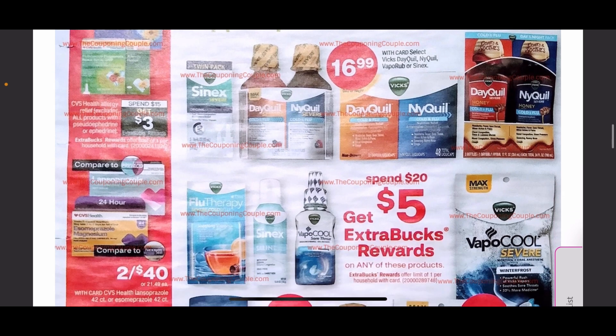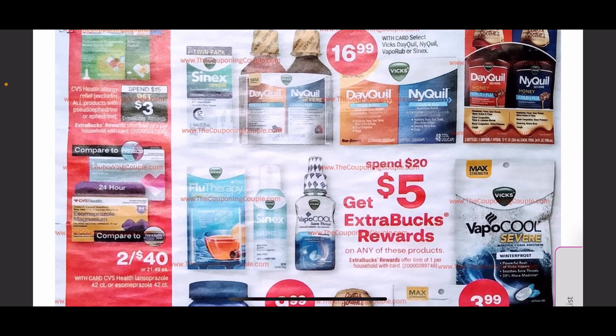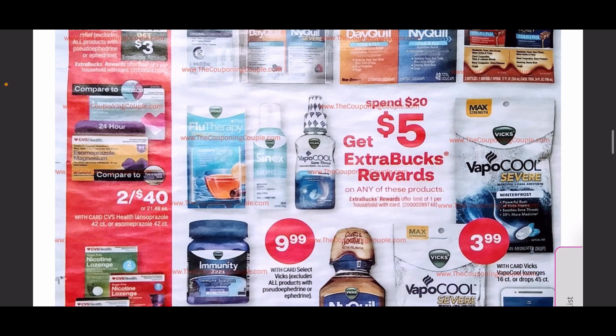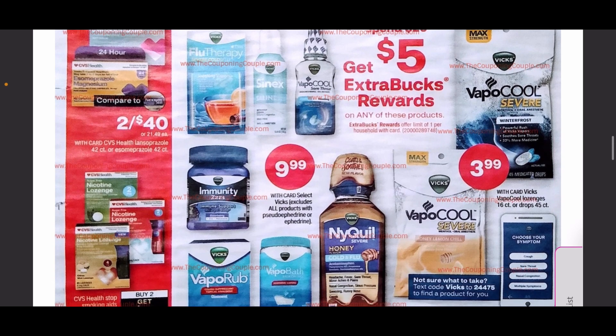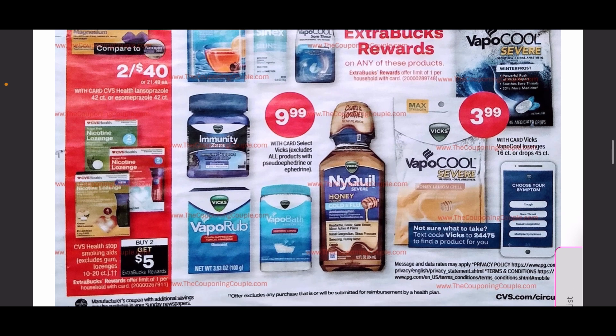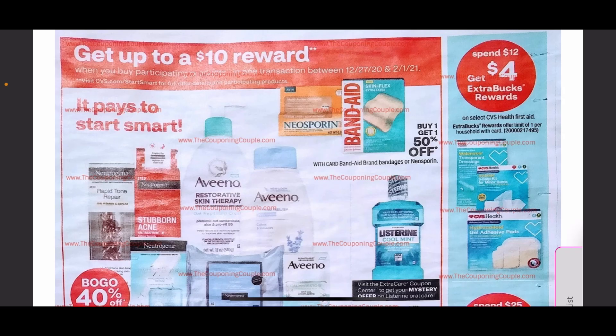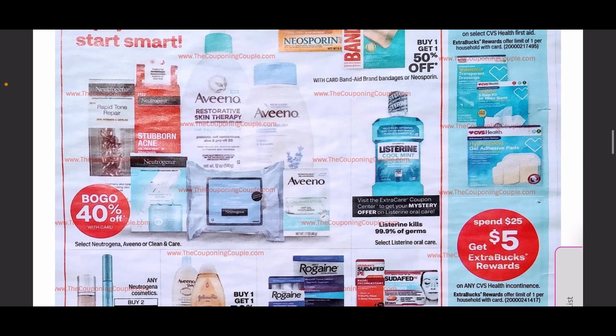Continuing on, we have some different medications — spend $15 get $3 in ExtraCare Bucks on some CVS Health products, and a spend $20 get $5 in ExtraCare Bucks on other medications including vapor rubs, NyQuil, Vicks, and DayQuil. Also spend $12 get $4 in ExtraCare Bucks on some CVS brand Band-Aids.